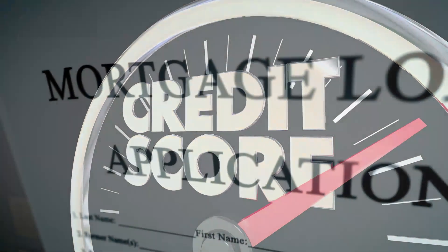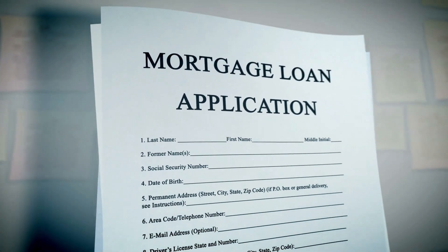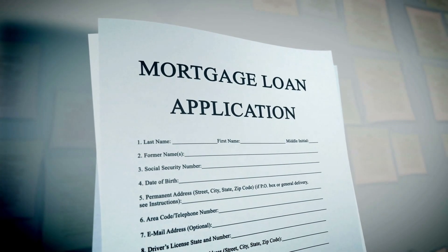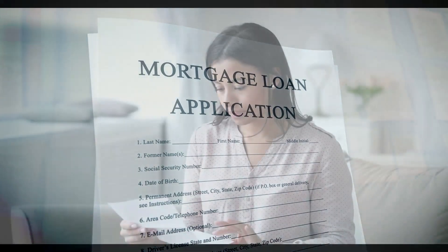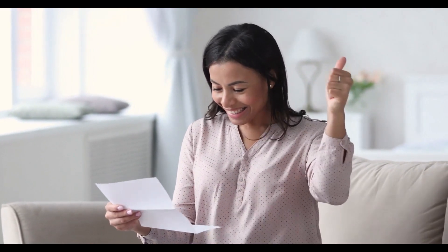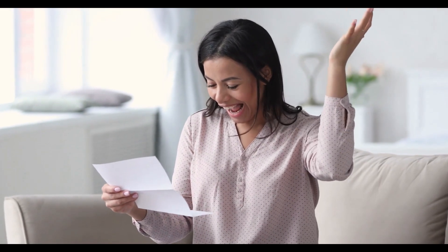Explore Mortgage Options. A variety of mortgages are available with varying down payment and eligibility requirements. Conventional mortgages are not guaranteed by the government. Some conventional loans targeted at first-time buyers require as little as 3% down.